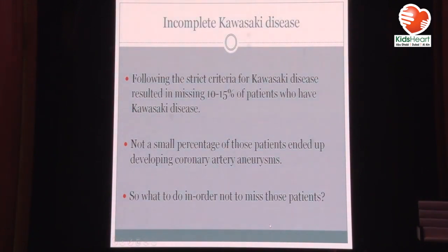The criteria for Kawasaki disease were introduced a long time ago, and they found that patients who do not fulfill the whole criteria were being missed — and a lot of those patients developed coronary artery aneurysms. So the concept of incomplete Kawasaki disease was introduced to catch all these patients. The concept was introduced in the revised criteria in 2006, and it's still used.